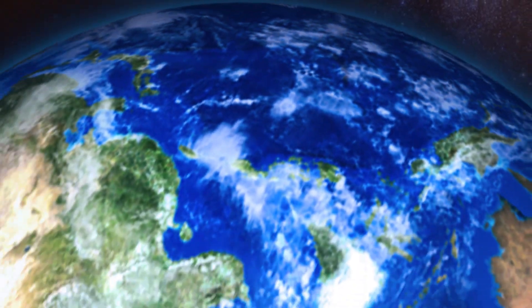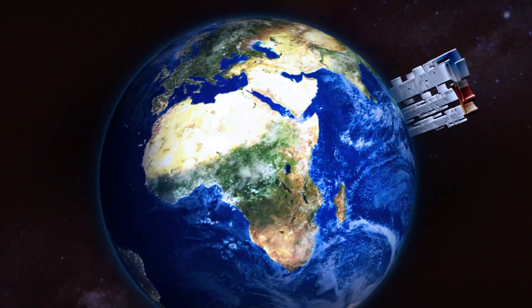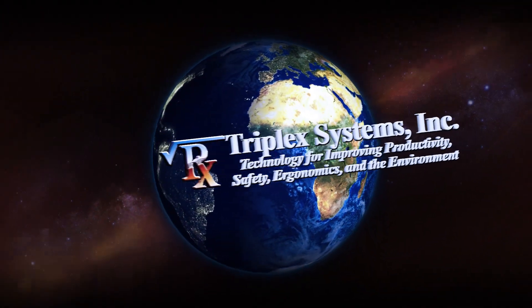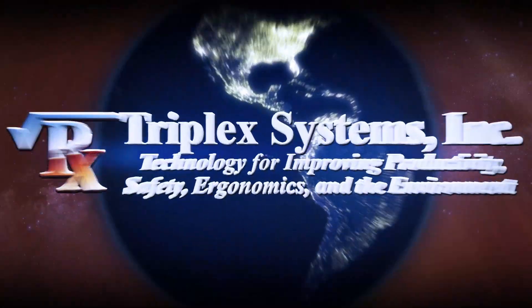Triclex Systems' equipment is in operation every day, around the world, providing cleaner solutions to some of the most difficult casting cleaning applications.